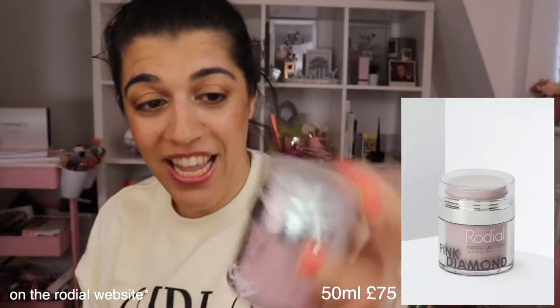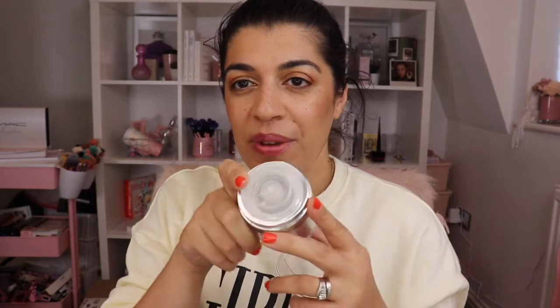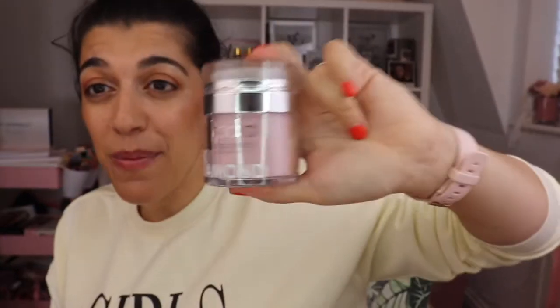Next up we have the Rodial Magic Day Gel, which is the Lift and Illuminate from the Pink Diamond range. It's absolutely amazing and it's got a nice smell to it. Just pump it and that's your moisturiser for the day. During the week I don't wear any makeup, so I just cleanse and put this on with the serum. My skin is glowing and I just feel like I've got some highlighter on — but naturally, it's just my natural glow. This stuff is absolutely amazing and it's going to illuminate your skin.